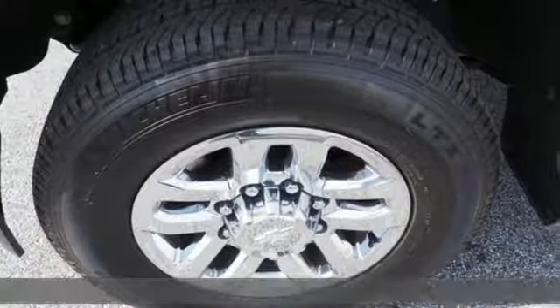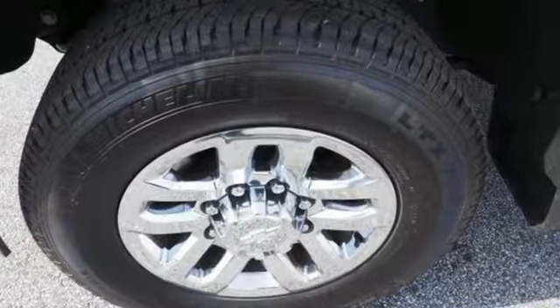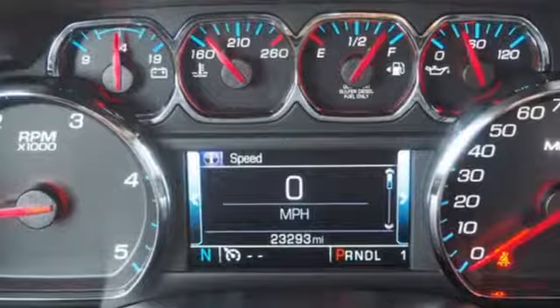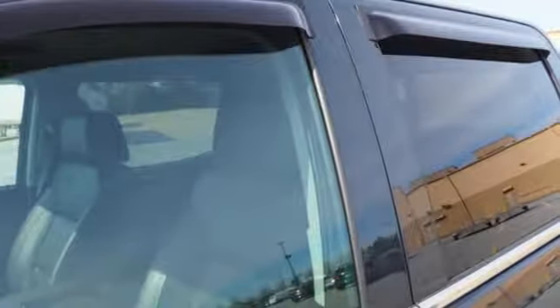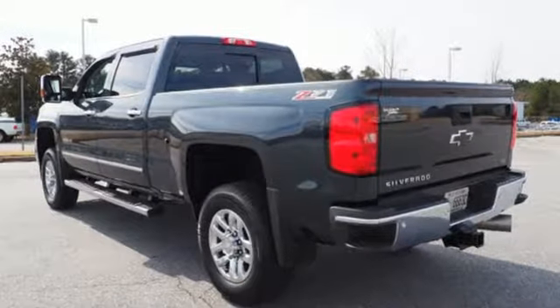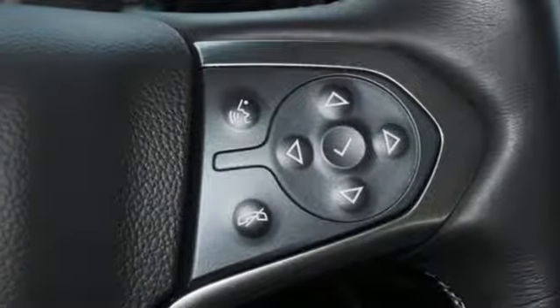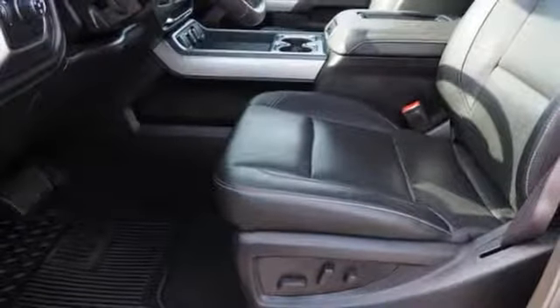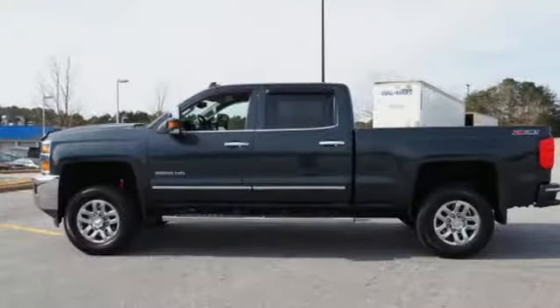It comes with great features you'll love: automatic transmission, electronic shift on the fly, Vortec engine, trailer brake controller, Bluetooth wireless audio streaming, OnStar 4G LTE Wi-Fi hotspot, front heated leather split bench seats, aluminum wheels, gas pressurized shocks, auto dimming rear view mirror, and power heated mirrors.